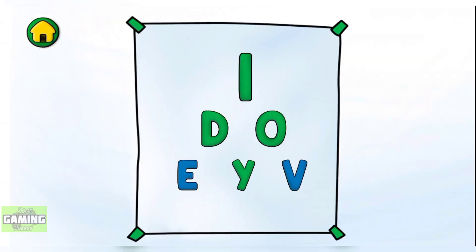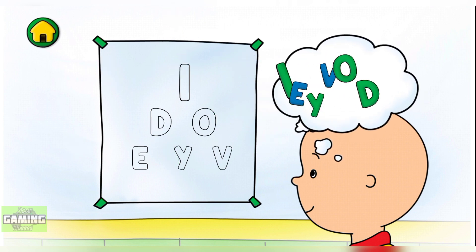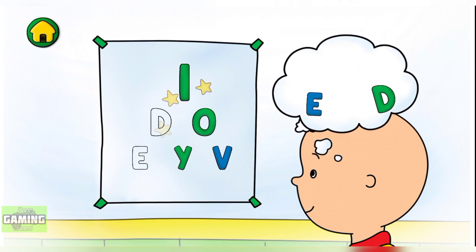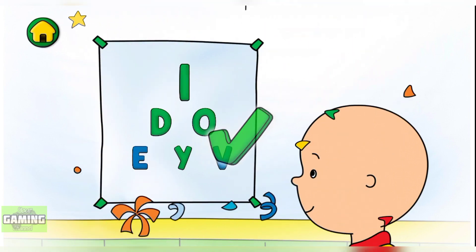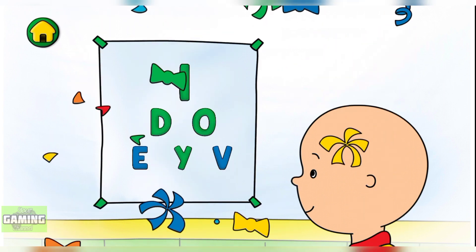Excellent! Now let's see if I can read the letters. Drag the letter into the matching shape on the chart. We did it! Sometimes people need glasses to help them see better.